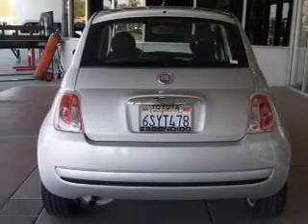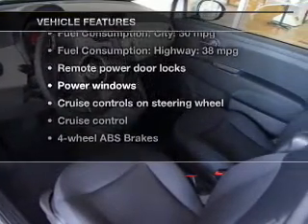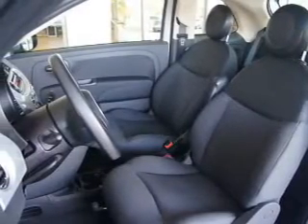Pamper yourself with memory settings. And with these notable features, you won't want to miss out on the opportunity to own this amazing ride: power door locks, power windows, cruise control, and AM-FM stereo with a CD player. Power mirrors, power steering, and an adjustable tilt steering wheel.